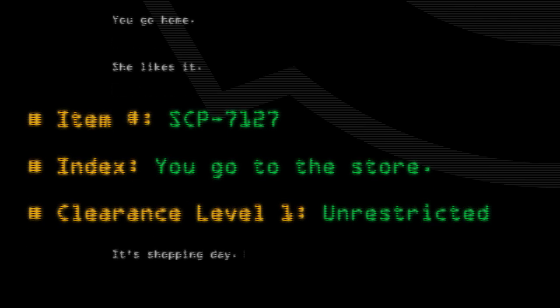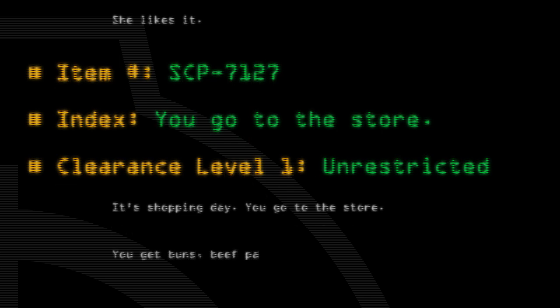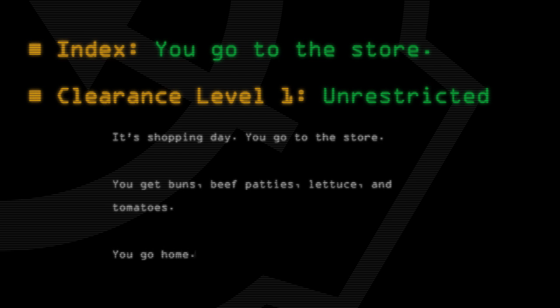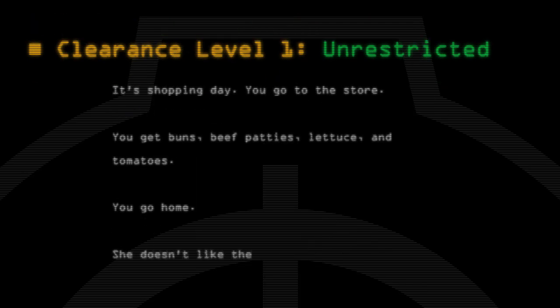It's shopping day. You go to the store. You get buns, beef patties, lettuce, and tomatoes. You go home. She doesn't like the burgers.